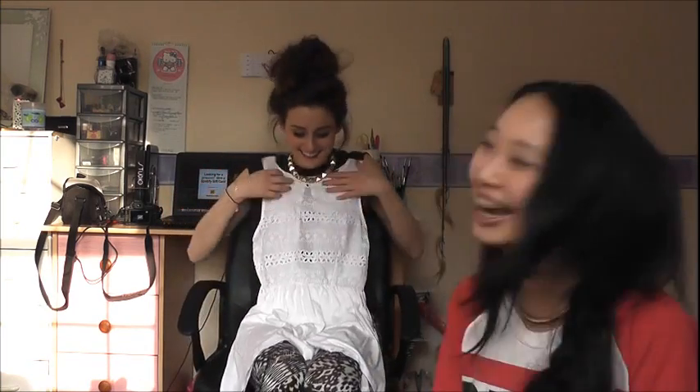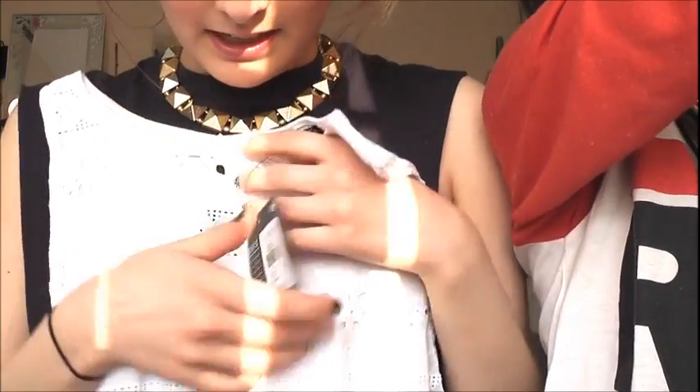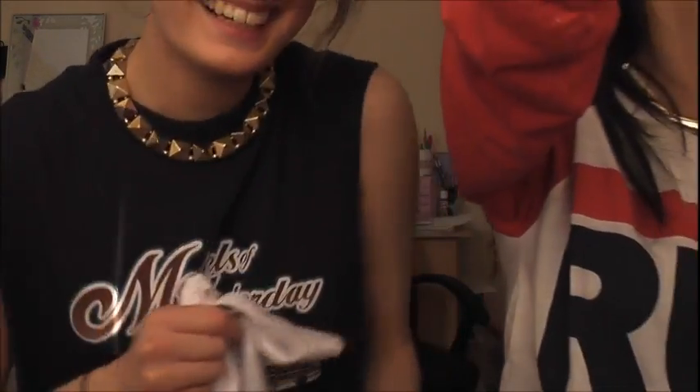This is my favourite thing I bought — also from Primark. It's this really cute little white dress. It's really nice and summery, and it has this really cute lacy pattern on it. It's quite short so it's really really summery. I can't wait to wear it, I absolutely love it. It was really cheap as well — only six pounds from Primark. It's also got a really nice open back, so you'd have to wear a bandeau or something.